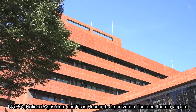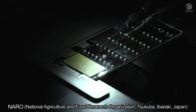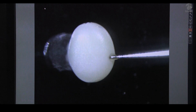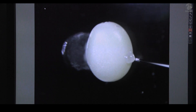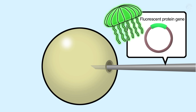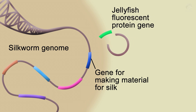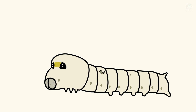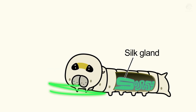NARO has developed a genetic modification technology that creates a completely new type of silkworm. The silkworm egg is pierced with a metal needle and an ultra-fine glass needle is inserted to inject a gene for fluorescent protein originally found in jellyfish. When the gene for fluorescent protein is incorporated into the silkworm genome, the silkworm that hatches from that egg uses an organ known as a silk gland to produce silk containing fluorescent protein.